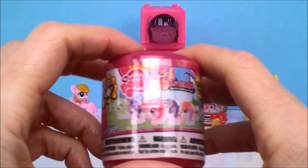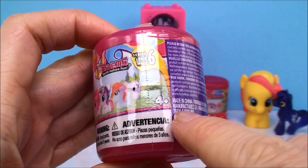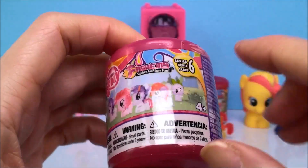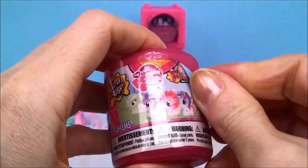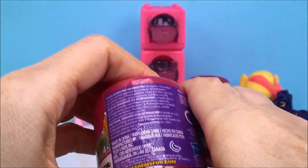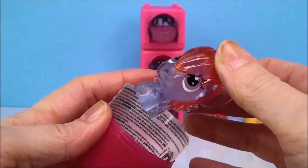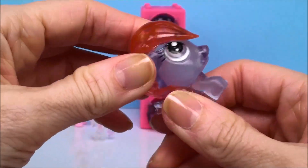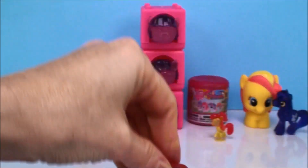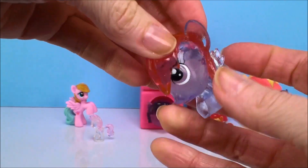Next we have these Series 6 Fashems — these are also new. You see on the front it shows you all the different ponies, and there are six different ones to collect. And who do we get? We have Rainbow Dash! This is also one of those see-through crystal ones, and Rainbow Dash is super squishy — that's just a lot of fun. They can bounce around. Alright, so that's cool — we got Rainbow Dash.